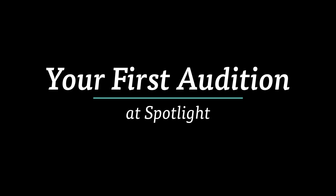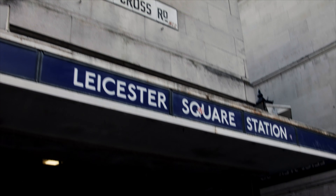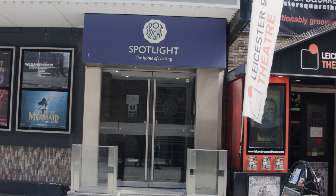Spotlight is the home of casting. We have nine audition spaces in our building, which is really close to the Leicester Square tube station and is just above the Prince Charles Cinema. We are on Google Maps, but if you have difficulty finding us, look for the Prince Charles Cinema or the Leicester Square Theatre and you should see our entrance.